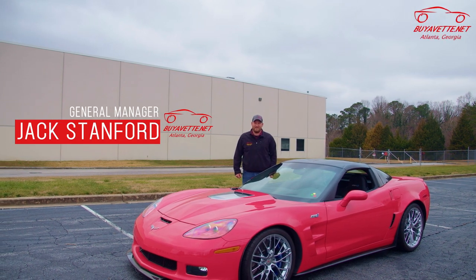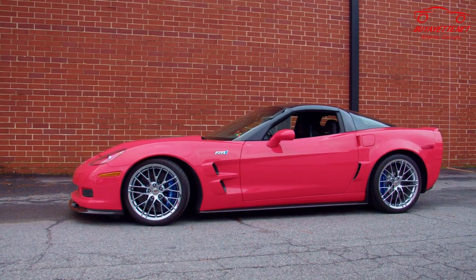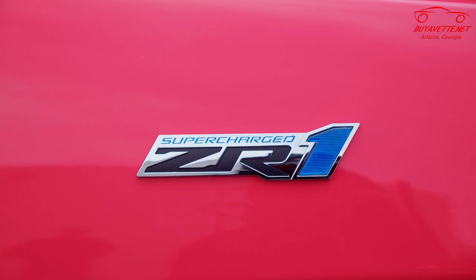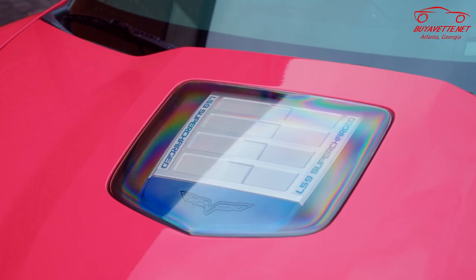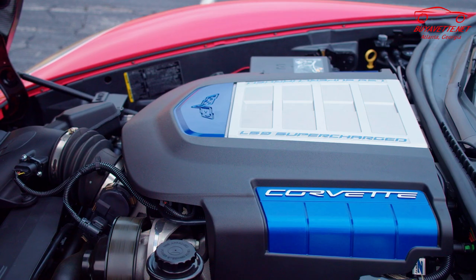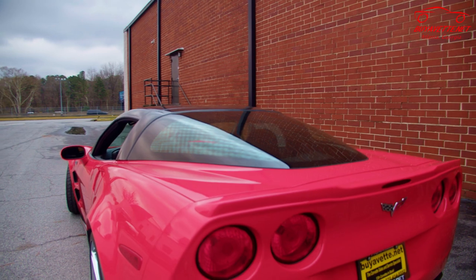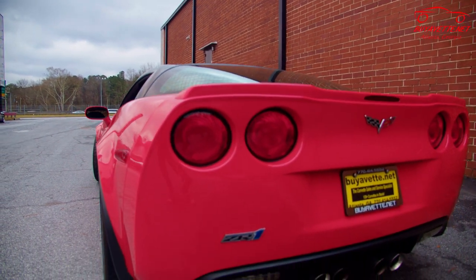Hi, welcome back to BioVet. Today we have a beautiful 2010 Corvette ZR1. When the ZR1 was introduced in 2009, it was the highest horsepower Corvette produced. At 638 horsepower, it bettered the Z06 by 135, the previous highest horsepower Corvette.